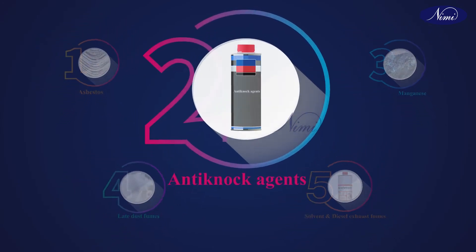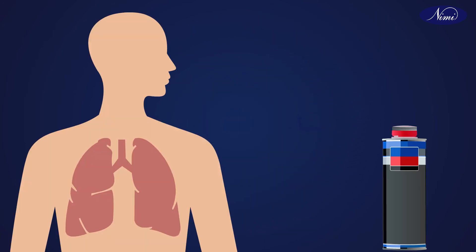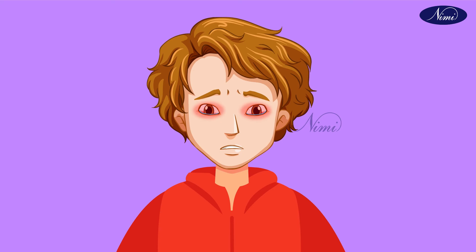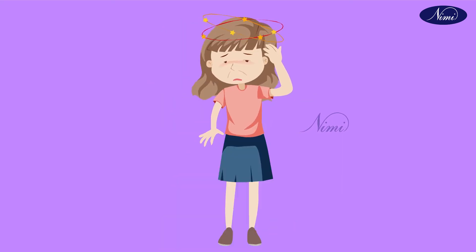The second toxic dust is anti-knock agents, which are added in fuel to improve fuel efficiency. It can poison a person by swallowing or inhaling. It causes eye irritation, shortness of breath, headaches, dizziness, and kidney malfunction.